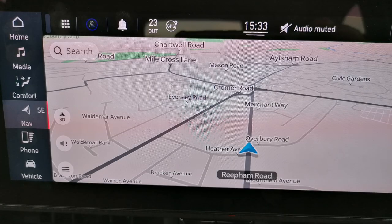Back to the Fiat 500 — I do like the sat nav screen. It's much better than the Mini's because it's bigger, more detailed, and uses pinch controls with your fingers.